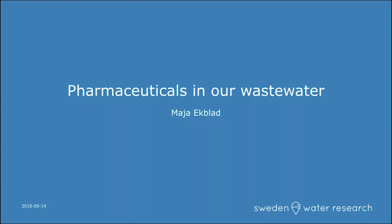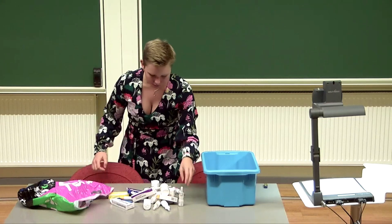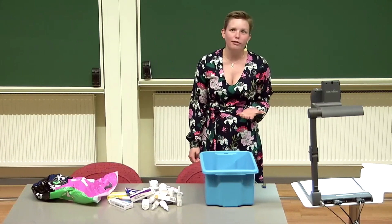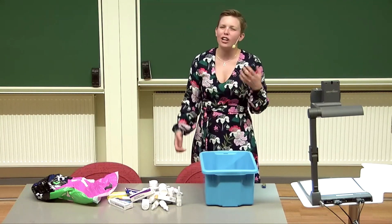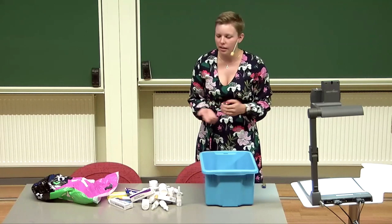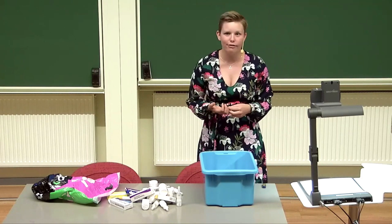This morning I went through my bathroom cabinet and this is what I found. I know that I'm not the only one filling my cabinets with pills, ointments, and other types of medications which are more or less vital for my survival and well-being. In fact, there are some 10,000 different active substances consumed in Sweden every day.